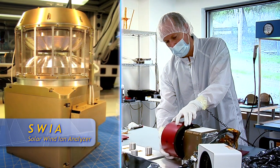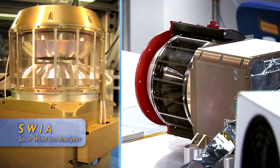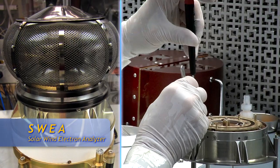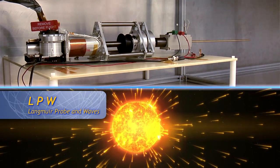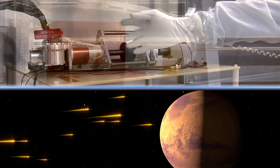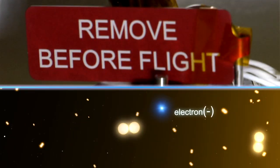We have the solar wind ion analyzer, which measures the incoming solar wind. Then we have the solar wind electron analyzer, which measures the incoming solar wind electrons. We have the Langmuir probe and waves instrument, and that measures solar ultraviolet. It also measures low-energy electrons that might be escaping from Mars, and furthermore, it measures waves that might be accelerating the ions so that they can escape from Mars.